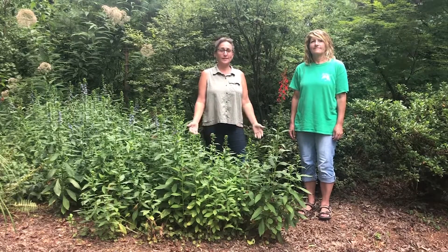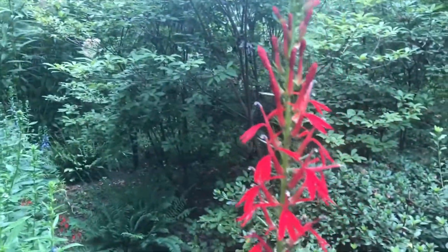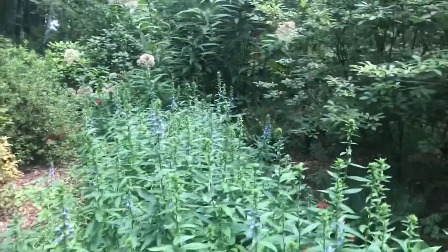Welcome to Garden Chat. We are here with Sherry Hoyt and we are in the Azalea Trail, really looking at what's beautiful right now. One of the things that we found is this wonderful lobelia — we've got two different colors: a blue lobelia and a red lobelia, and we saw it actually throughout the trail. We've got it way back in the nature trail also.